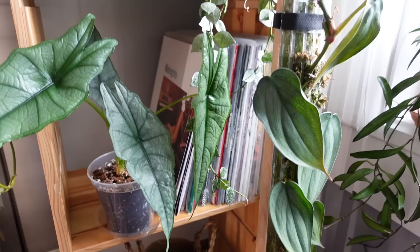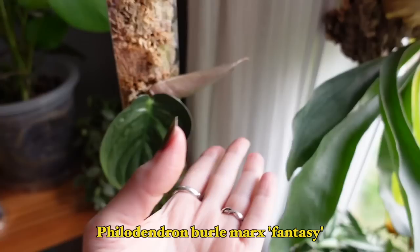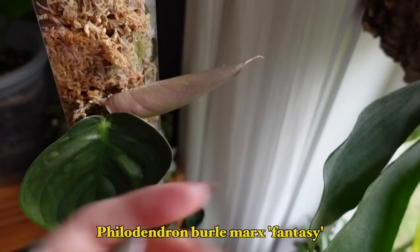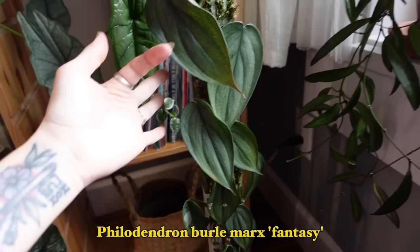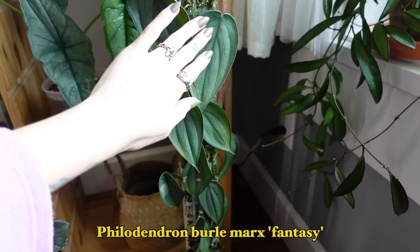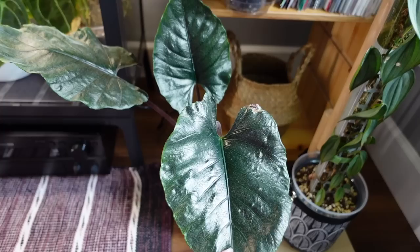This pole has my Philodendron Burle Marx Fantasy on it — a plant I was considering giving up on because I was really struggling to get a nice leaf. But I extended the pole once more and I'm finally getting a healthy leaf. I started feeding it with cal-mag recently so I think that helped. She was growing really beautifully before — I love the shingling habit and how flat the leaves lay — but it went downhill for a bit. I think we're coming back though.